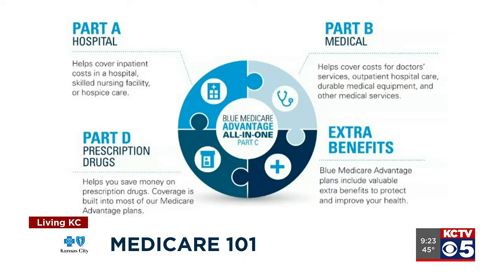So there's actually four parts to Medicare. There's Part A, your hospitalization; Part B is medical doctors and services; there's Part C, which is the Medicare Advantage; and then Part D is the prescription drug coverage.